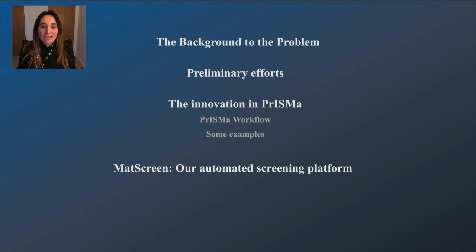I would like to start by giving you a quick overview of what my presentation is going to cover. First, the background to the problem and our preliminary efforts, then I'll describe what we are trying to do in PRISMA, and finally how our results are going to be available to the scientific community in an automatic screening platform.